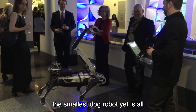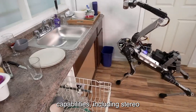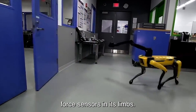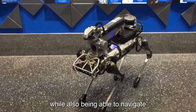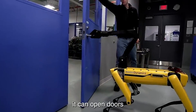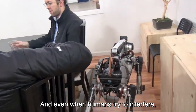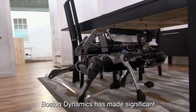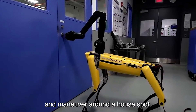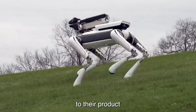The smallest dog robot yet is all electric. It has advanced navigation capabilities, including stereo and depth cameras, IMU, and position/force sensors in its limbs. It is remote-controlled by a human operator while also being able to navigate and perform some basic tasks autonomously. It can open doors by adding a snake-like arm, which has been featured in promotional videos even when humans try to interfere. Spot Mini is the quietest robot the company has ever built, making it a valuable addition to their product line.